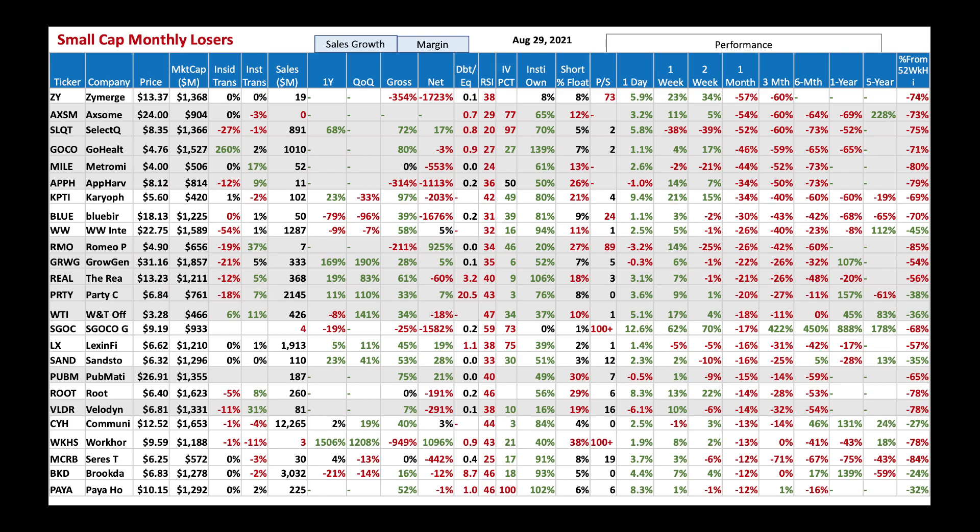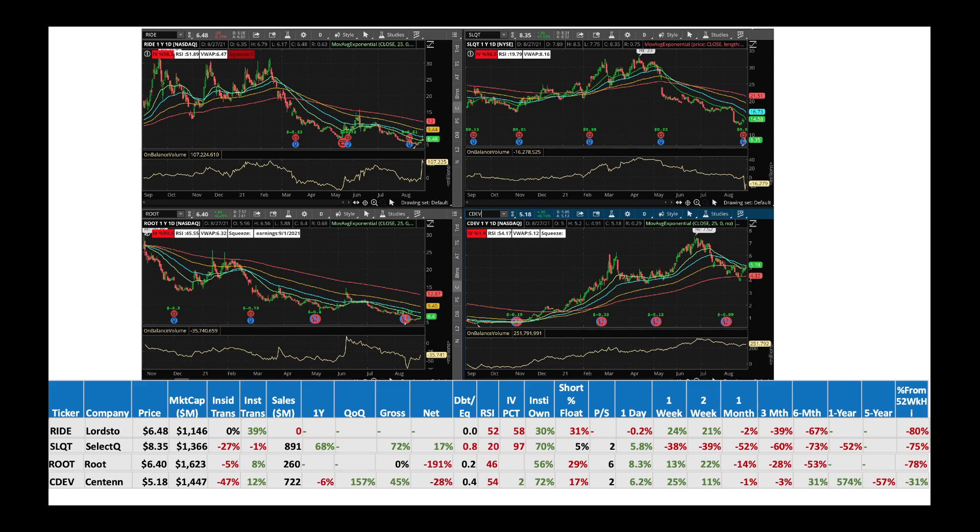I think you should look at some of those plays and take it from there. Now let's look at a few charts. First one is Ride, Lordstown Motors, at $6.48. Right now the stock is completely bearish — the red line, the 200-day moving average, is on top, and the green line, the 25-day moving average, is almost at the bottom. But look at the on-balance volume — it's shooting up. Smart money is pouring into the stock. Institutional transactions are at 39%, and the short ratio is 31%. I would be a buyer of Ride at these levels.